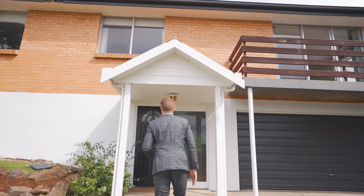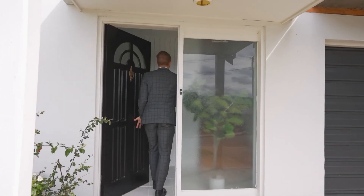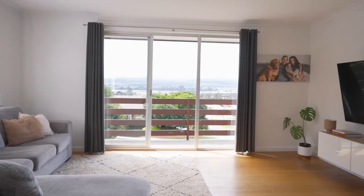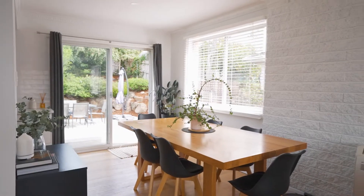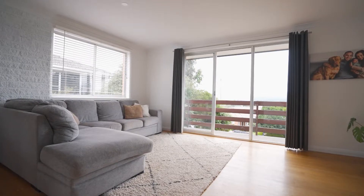A touch of class has been added to this established home in Riverside to bring its existing structure back to life. The property is perfectly positioned to harness all day sun with natural light beaming through, creating a sense of warmth and comfort.